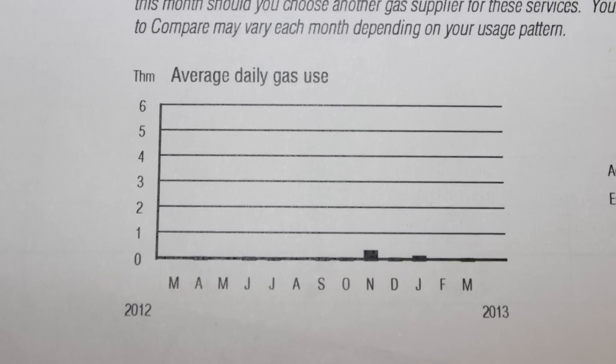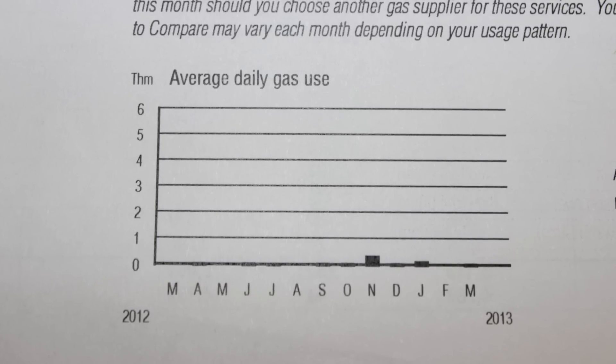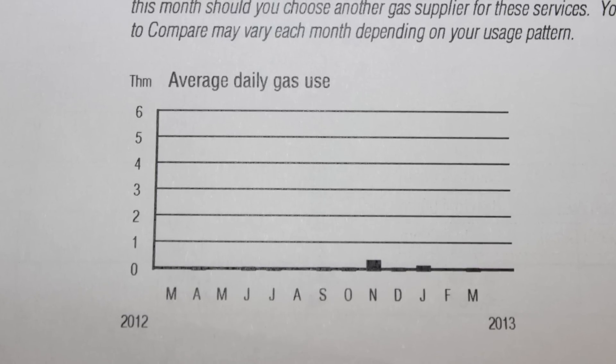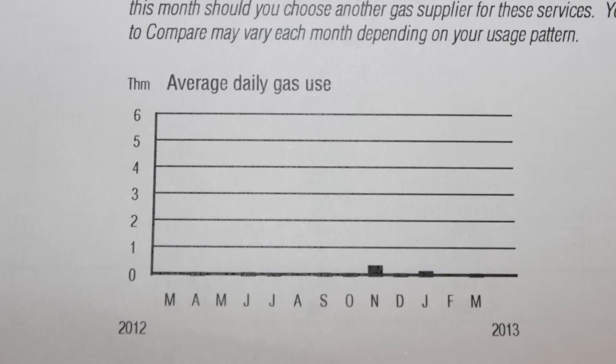But here's a graph you'll find amusing. This is our yearly usage for gas. You'll notice in almost every month, the bar graph line is almost unrecognizable. So we're not perfect, but damn, we're pretty darn close.